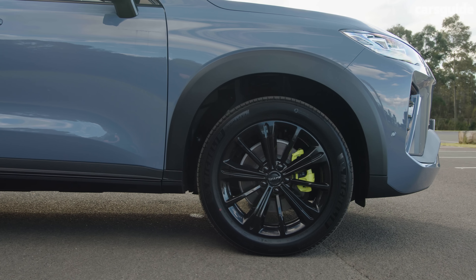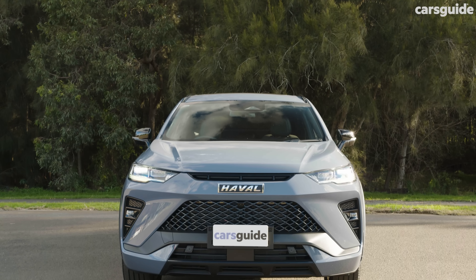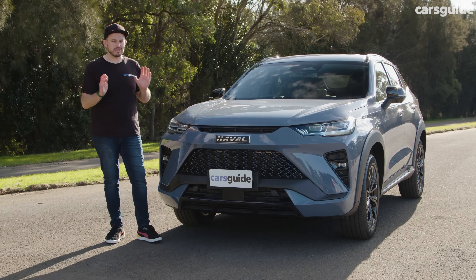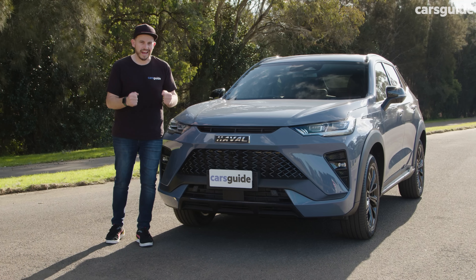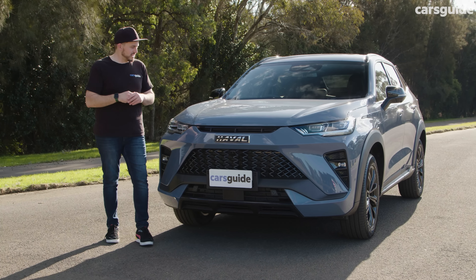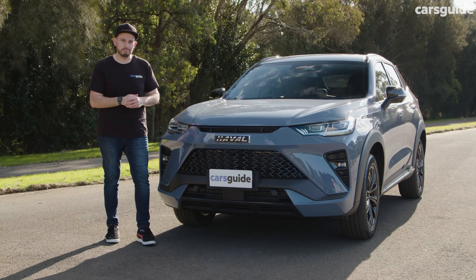Those are fluorescent green — or are they yellow — brake calipers. Up front is where the H6 GT arguably offers its most interesting angle. The front bumper and grille finish is much more aggressive than the standard H6, and to me it looks intimidating and quite angry. I actually really like the front-end look of this car. In fact, our videographer decided to call it inspired by the Lamborghini Urus — but maybe a Urus from Wish.com.